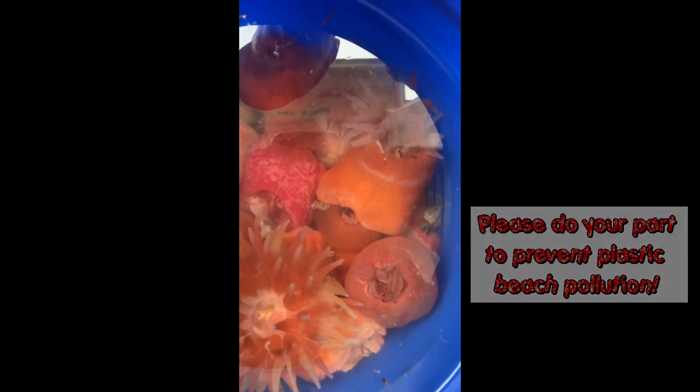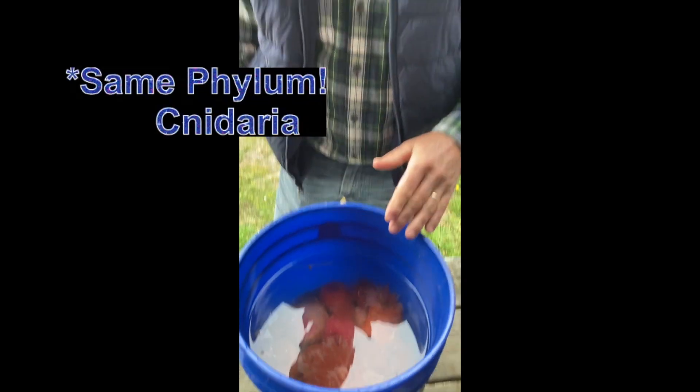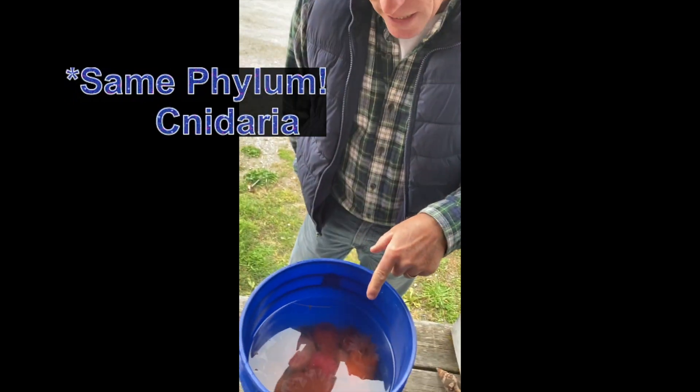Anemones are kind of in the same family as jellyfish, so they're in a group called the stinging cell animals, and you can see their big tentacles.